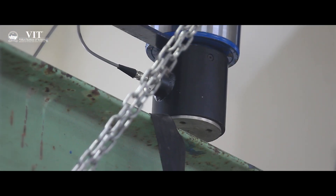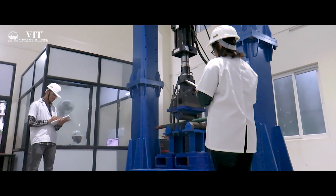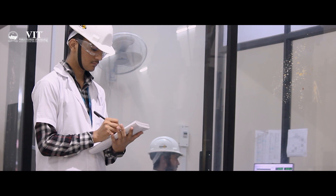VIT also has state-of-the-art laboratories which are equipped with modern technologies as well as modern equipment, which can be used by undergraduate students as well as postgraduate students for their research projects and other research.